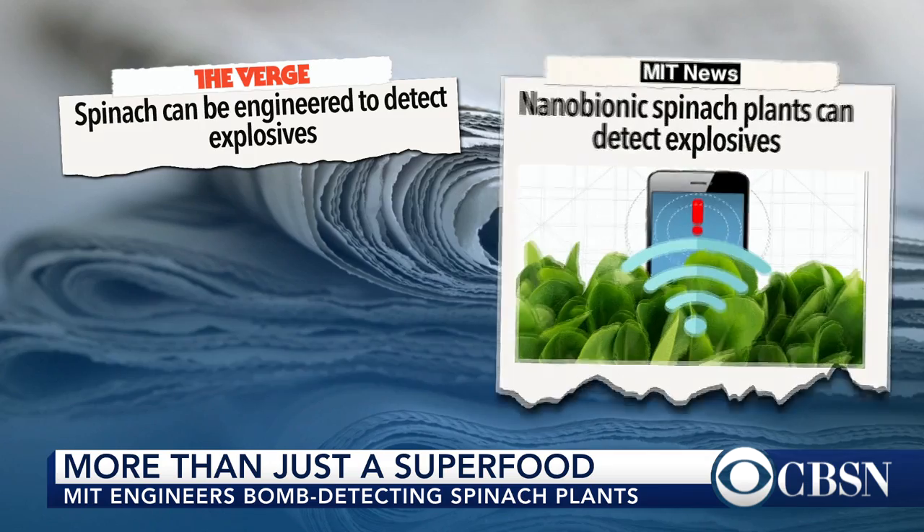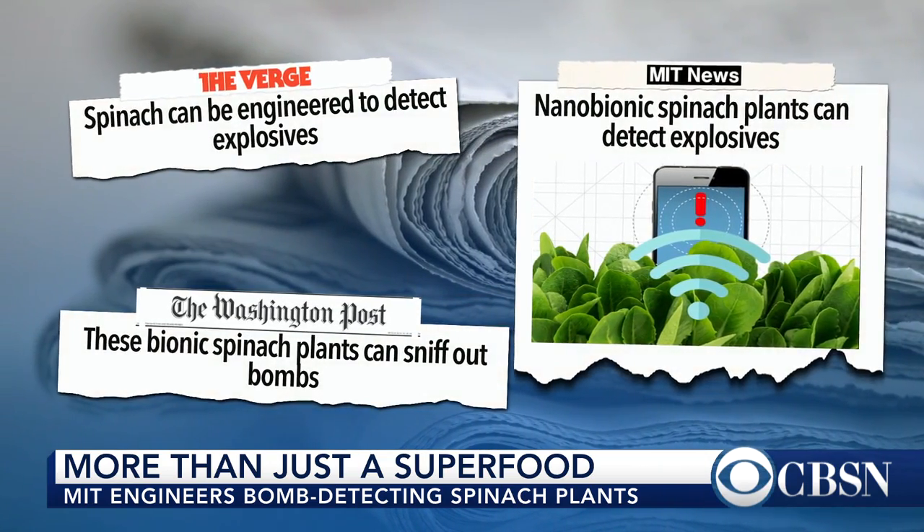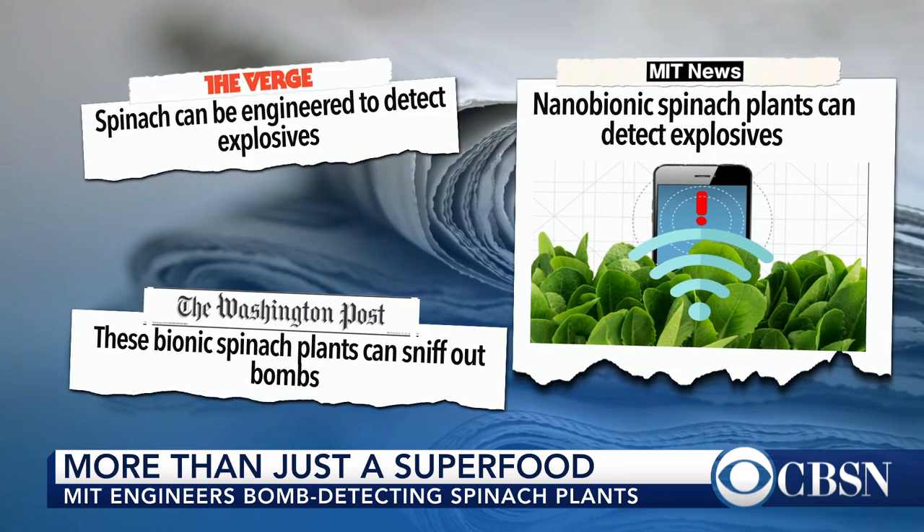Spinach isn't just a superfood — it can also be a super detector. Researchers have engineered spinach that can detect when an explosive is nearby and even alert someone by email, all thanks to carbon nanotubes.